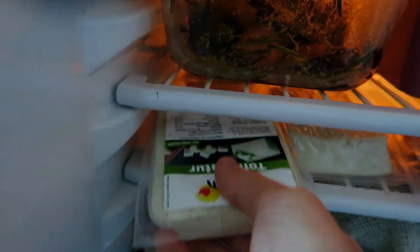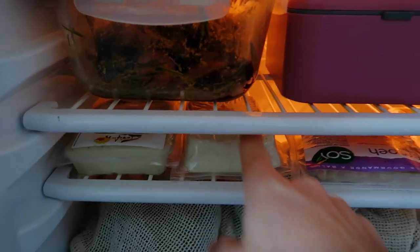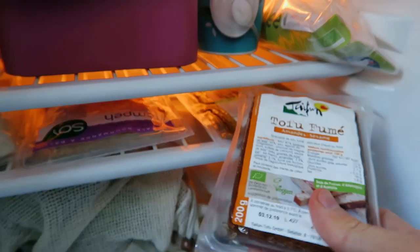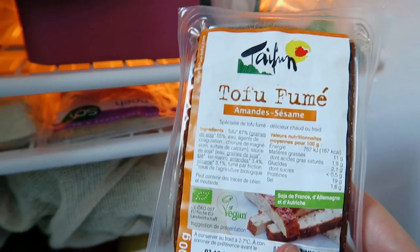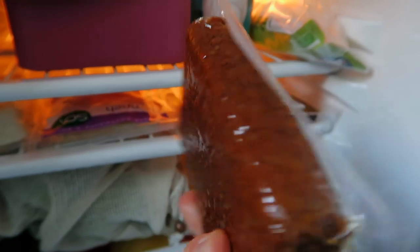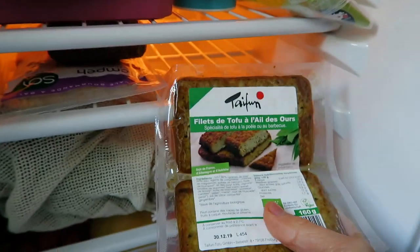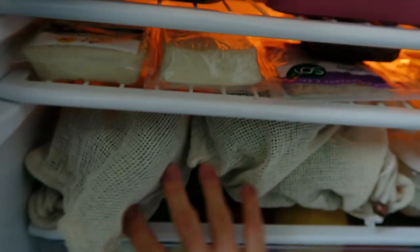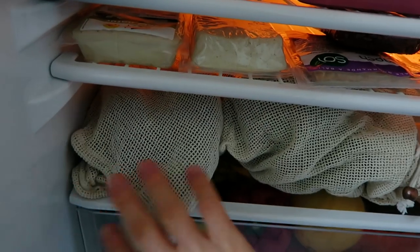Below is my protein section slash transformed products section. I have some plain tofu, and at the back more tempeh. Here are some flavored tofus I like to use — this one is smoked, from Zami. Another one I like is a garlic flavored tofu — it's really good, although very processed.